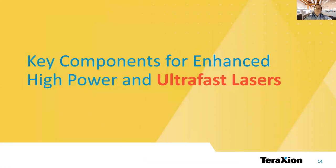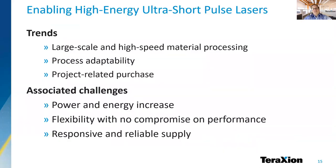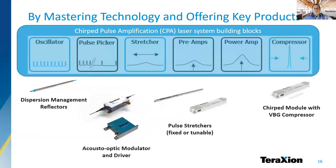Now let's move on and talk about our key components for ultra-fast lasers. Over the past few years, our involvement with ultra-short pulse laser manufacturers has constantly increased as we help them introduce high and consistent performance products meeting numerous application requirements. They are also exposed to trends in performance requirements and their related challenges, as high power fiber laser manufacturers are. We contribute to ultra-short pulse laser manufacturers' efforts by mastering and leveraging the technologies we developed over the past 20 years. We like to present our product offering as parts of the main building blocks of a typical chirped pulse amplification, or CPA, laser system.